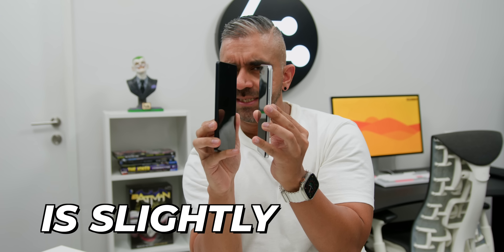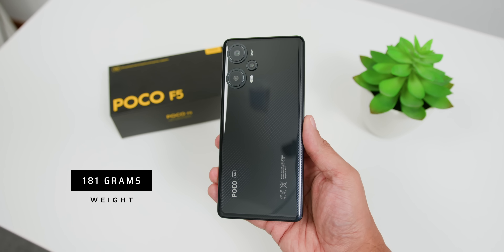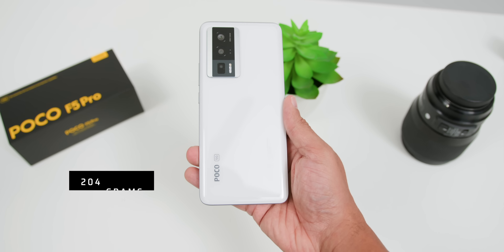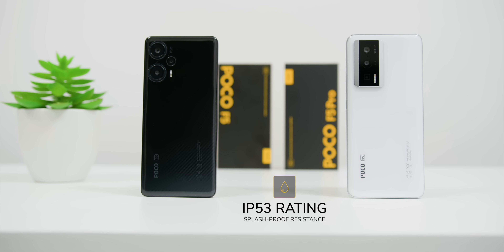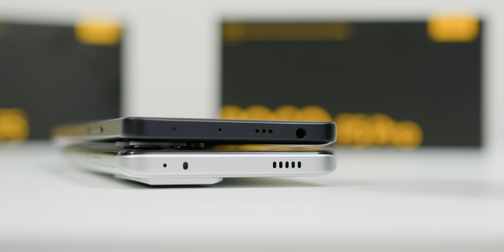Overall, the POCO F5 is slightly slimmer and lighter, weighing at 181 grams, and is available in white, blue, and black. The POCO F5 Pro weighs 204 grams and comes in black and white. Both phones feel very good and grippy in the hands. Both the POCO F5 and F5 Pro are IP53 splash-proof protected, and both feature dual speakers, an IR blaster, and NFC support.